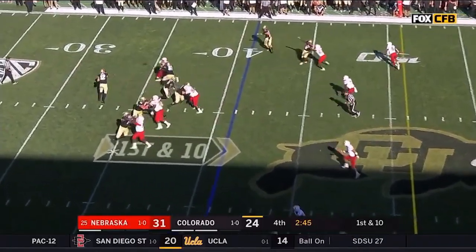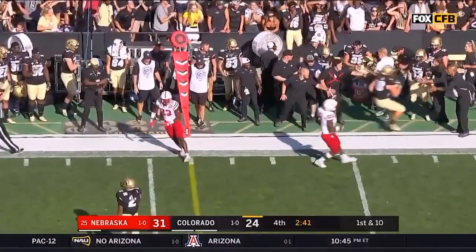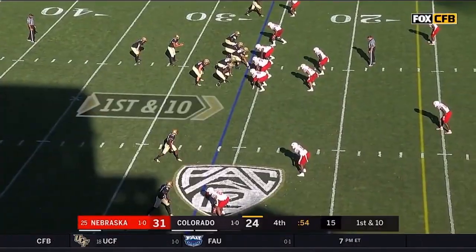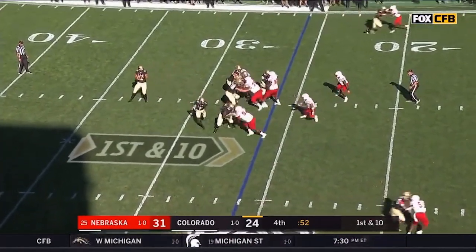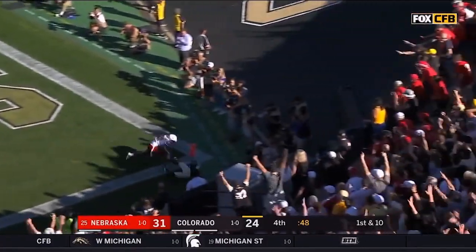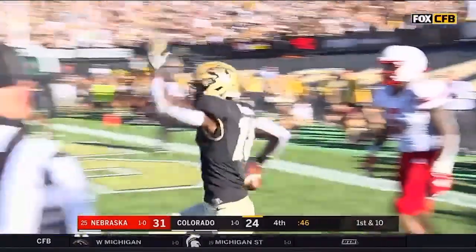Inside the three-minute mark, Montez will quickly get rid of it to Brady Russell — stepped out of the first tackle, pushed out of bounds by Budo, he gets eight. Second and short — play action, Montez looking deep towards the end zone. Tony Brown! He got it! Touchdown, Colorado!